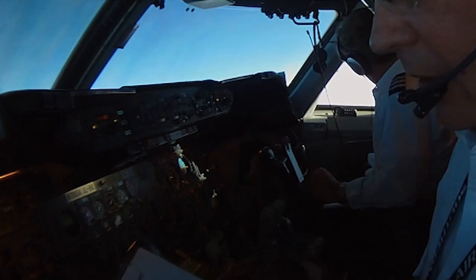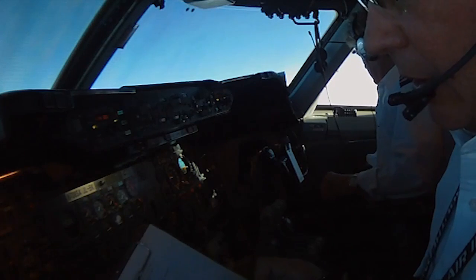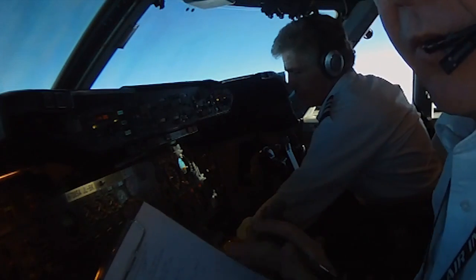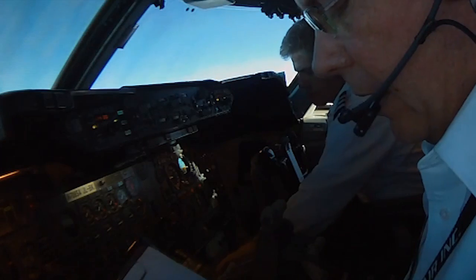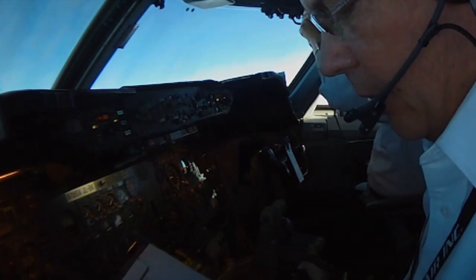It looks like we're going to arrive at 55 and the flight plan is showing 56 — we'll see what happens. Again, it's just tracking time and fuel. I'm also entering the winds up here to make sure the winds agree with what's on the flight plan, giving an idea of how accurate the flight plan is going to be.